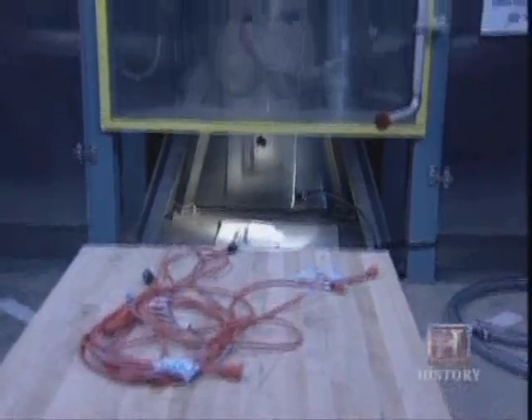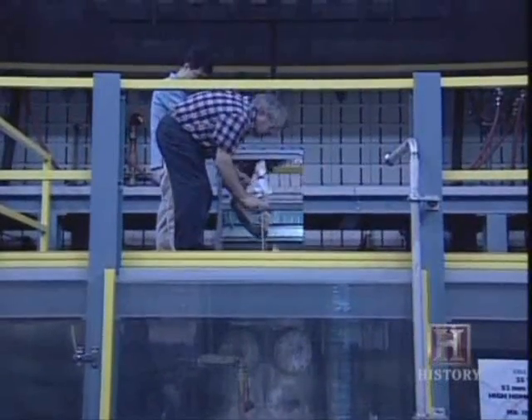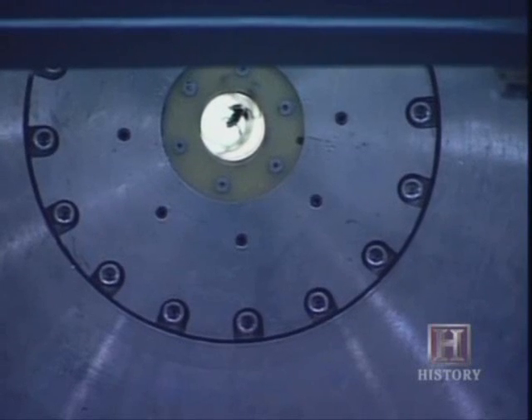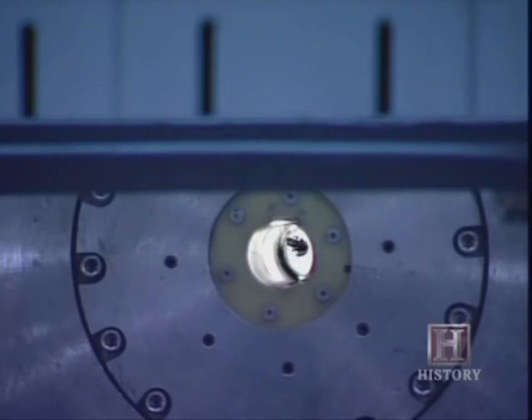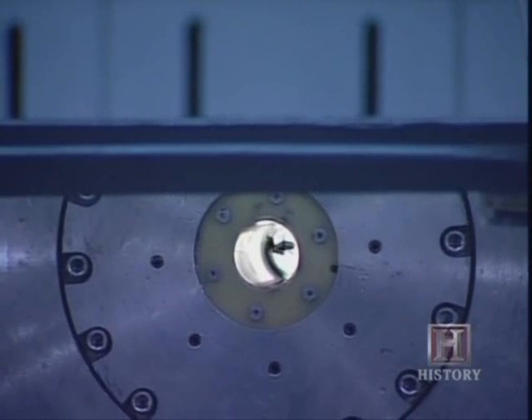Perhaps the most dramatic demonstration of this kind of magnet's power is what it can do with an ordinary frog. Frogs are 90% water, and water is diamagnetic. When we bring a frog near the center of a high magnetic field region, the diamagnetic force on the frog gets larger and larger. It may look like the frog is in water, but it's not — the intensity of the magnetic field being generated is canceling out the force of gravity. The frog is levitating in air.